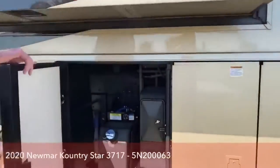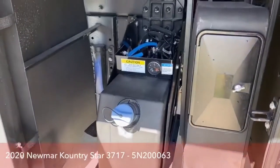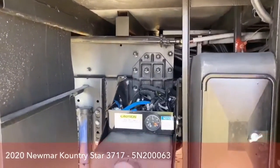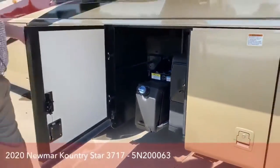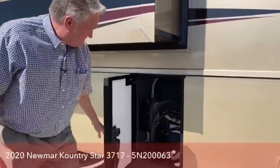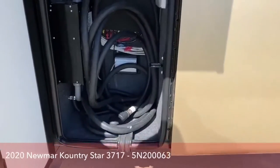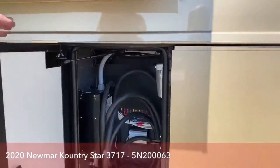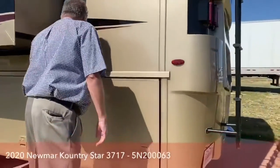There's your DEF tank — diesel emission fluid. That started about seven or eight years ago and is what qualifies this coach for Colorado's emissions program. Here's your 50-amp power cord, all lit inside, with auto transfer switch and surge protection — it's all built in.